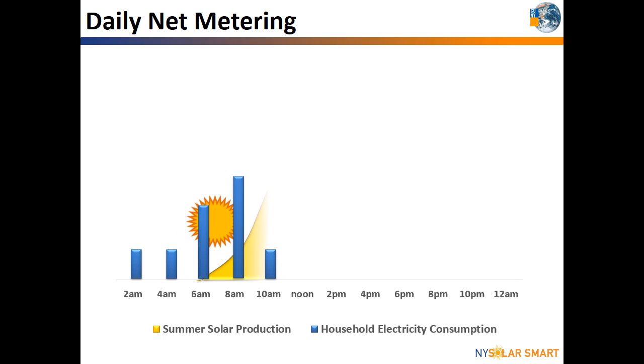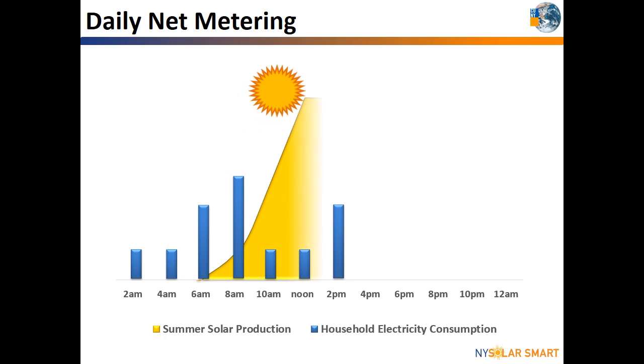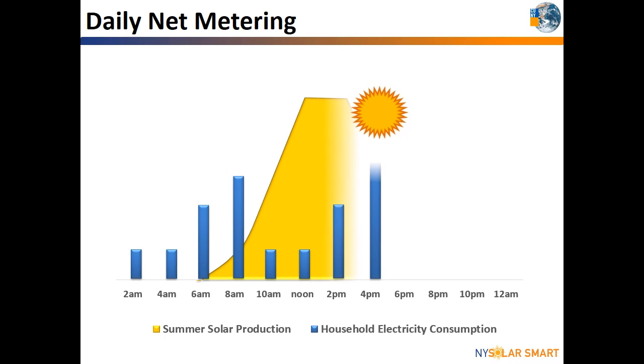For most consumers, electricity usage goes back down again while the family is at work or school. Meanwhile, the sun is shining and your solar system is producing more energy than your home needs. During this time, you are likely receiving credits from the utility for producing excess electricity from solar energy.